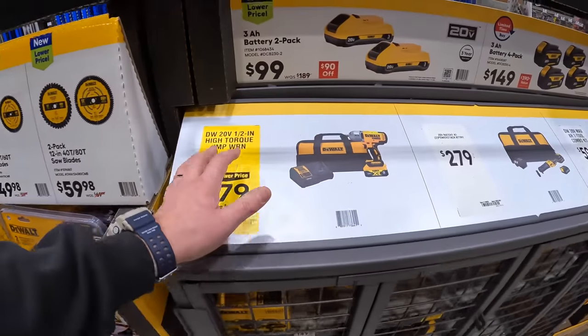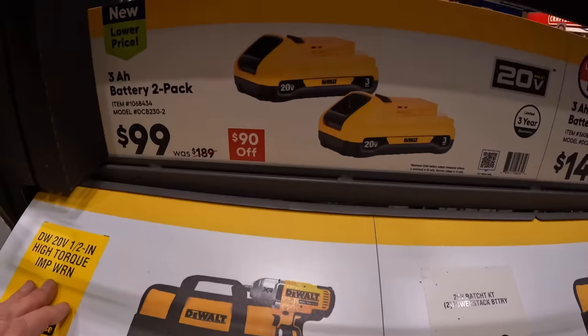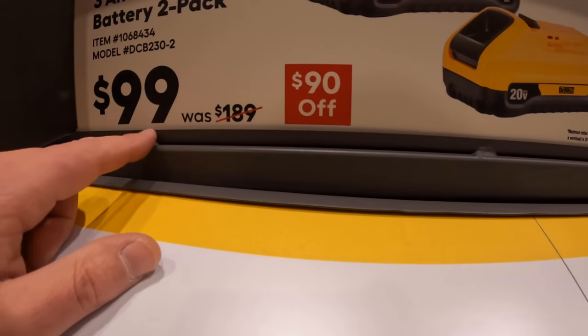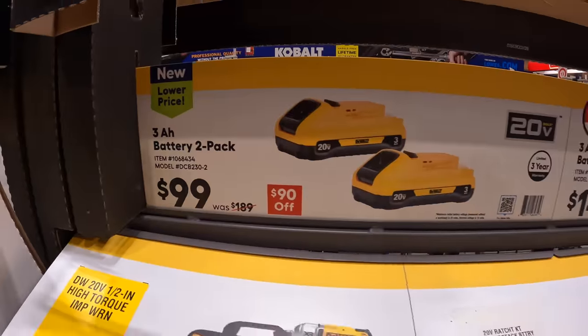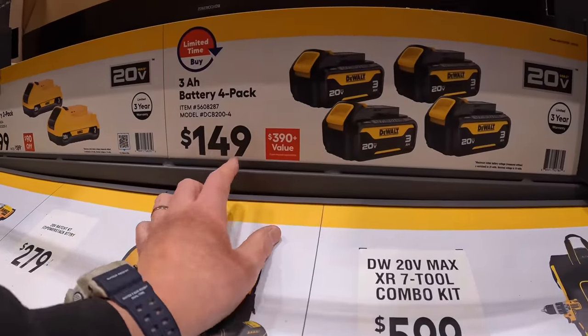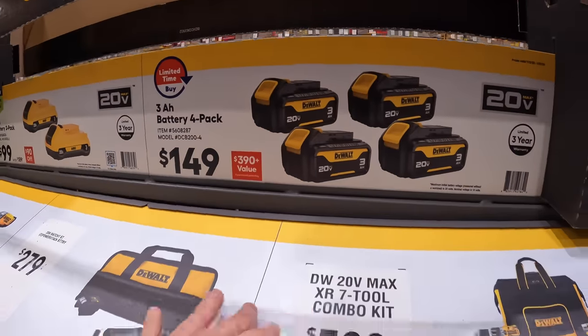DeWalt has a two-pack of 3 amp hour batteries with 21700 cells for $100, which is a fantastic deal. They also have a three-pack of 3 amp hour batteries for $149 — I think that's a fantastic deal as well.